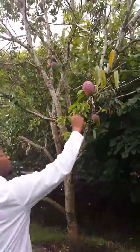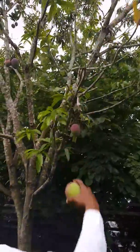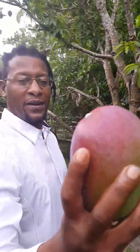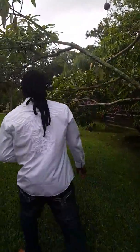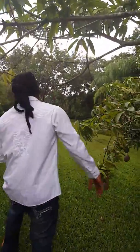Here we are at a Kent mango tree, and I am going to pick a few mangoes for my lovely wife. Look at this, guys. Isn't she a beauty? Remember, guys, if you ever down here in Davie, Florida, best mango farm it is.